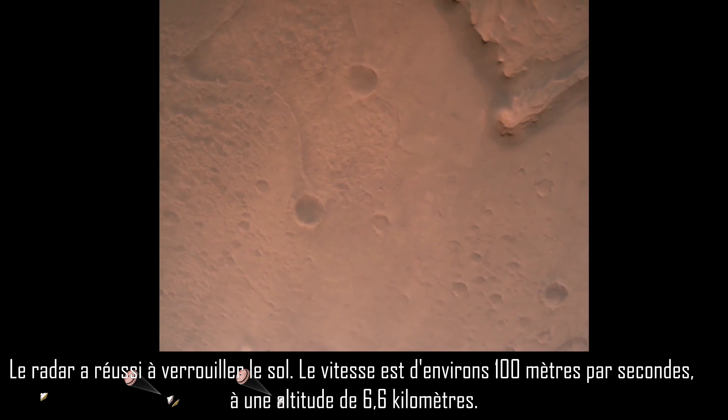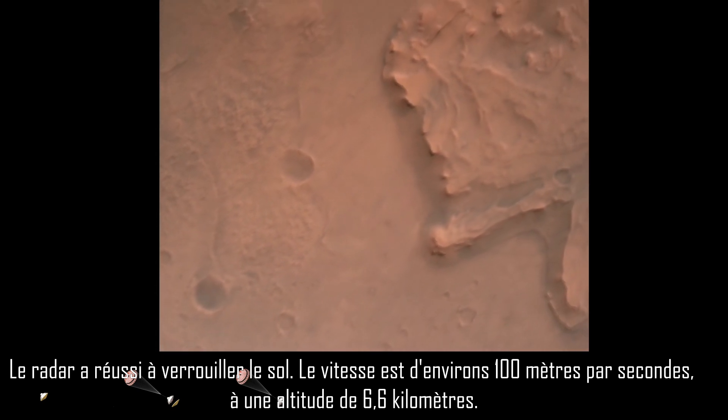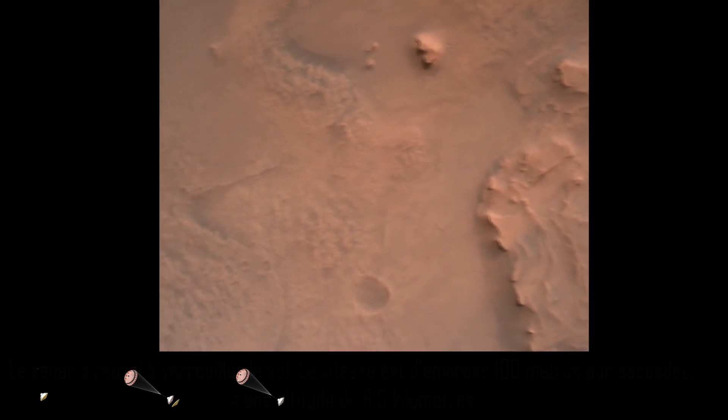Now has radar lock on the ground. Current velocity is about 100 meters per second, 6.6 kilometers above the surface of Mars.